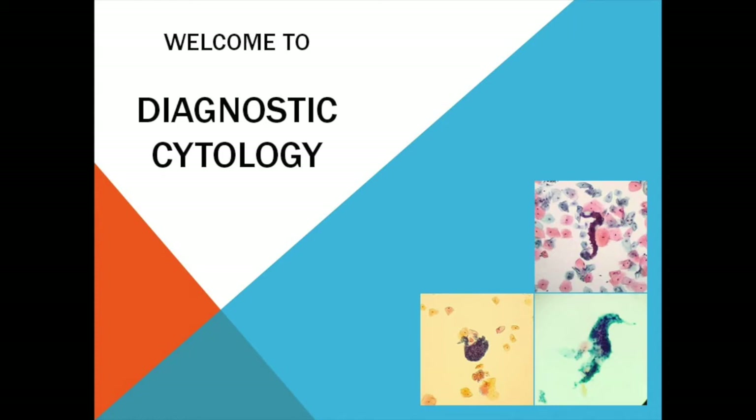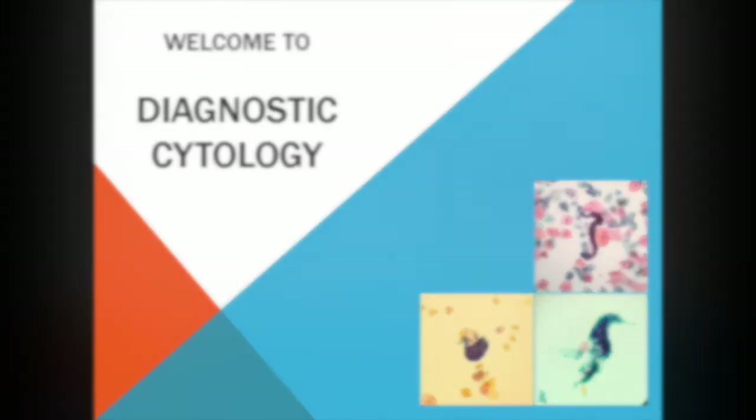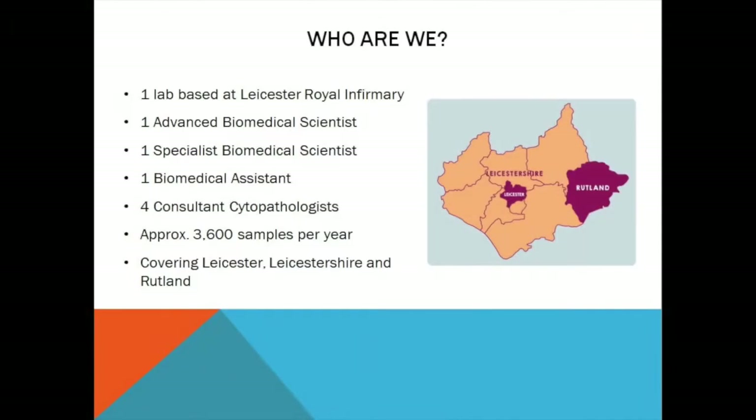Welcome to Diagnostic Cytology at the Leicester Royal Infirmary. Let's take a step inside the lab so I can show you how we process patient samples. We're a small team of one advanced biomedical scientist, one specialist biomedical scientist and one biomedical assistant, and between us we process around 3,600 samples each year from patients across Leicester, Leicestershire and Rutland — a population of around 1.2 million people.